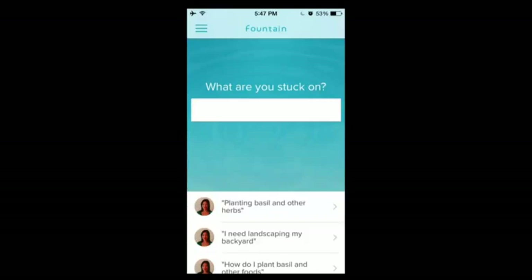Fountain will help you fix any problem around your home. Our experts will walk you through what to do with just basic tools, and you'll save yourself the $200 house call.